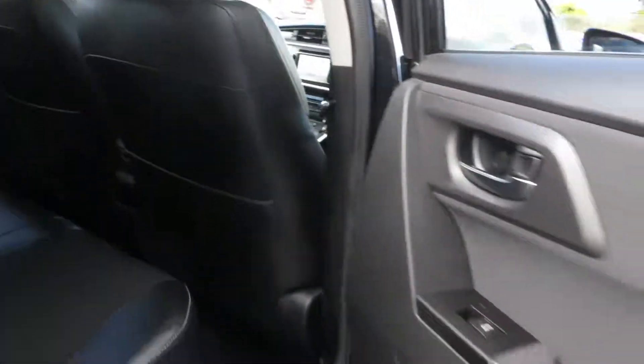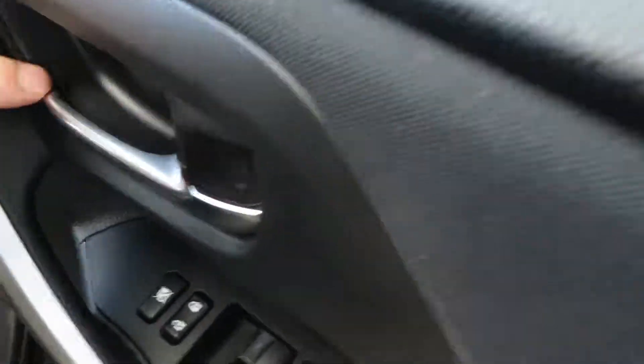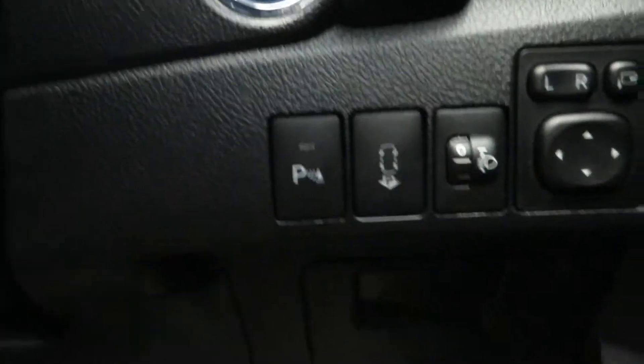Comes with half leather interior trim, and as you can see this car is presented in immaculate condition. Comes with power windows, electric mirrors, and rear park distance.